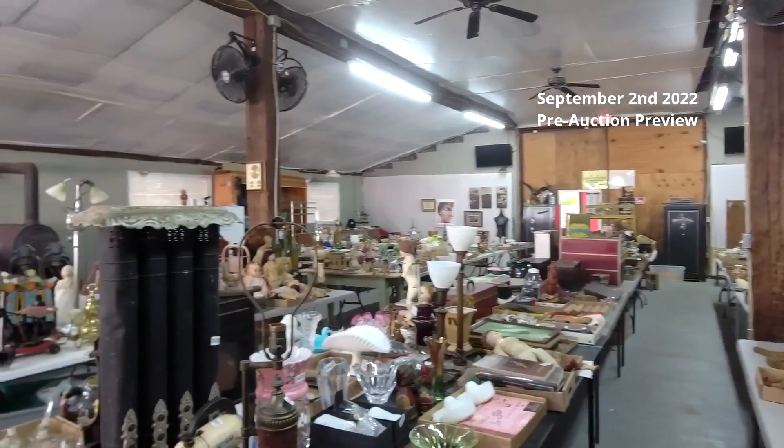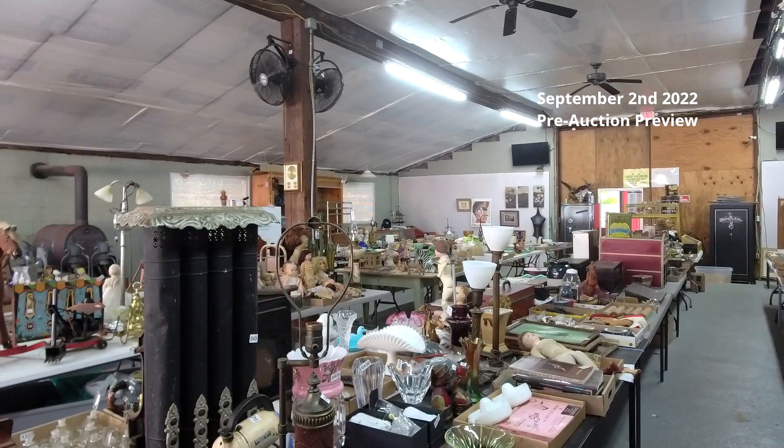We have the main building full, we have the outside pavilion area full, and we have the pole barn full with lots of neat lots — there's something for everybody in here. I've got about 1,225 to 1,230 lots. You can view those at sunrise-antiques.hibid.com — that's our website for the catalog.